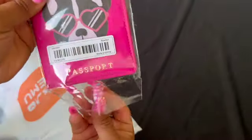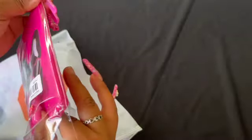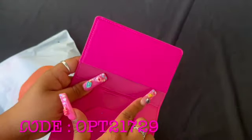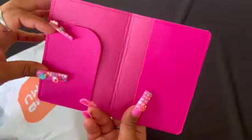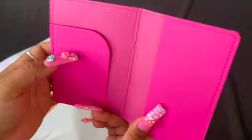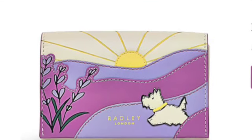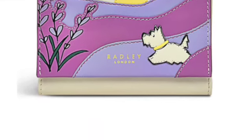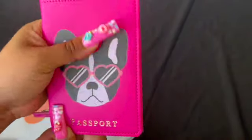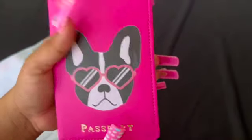I also got this passport holder, but I'm not going to use it as that — I'm going to use it as a notebook. I got some notebooks from Dollar Tree that'll fit right in here, and you can put receipts or take notes in it. The color reminds me of a brand I see all the time at TJ Maxx. There's a cute little Frenchie on there with glasses — I'm living for it!